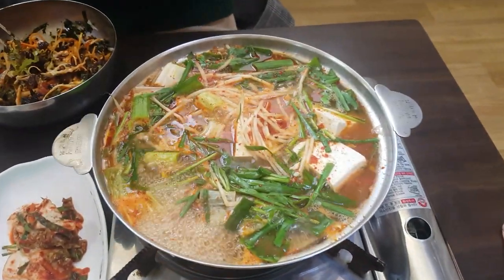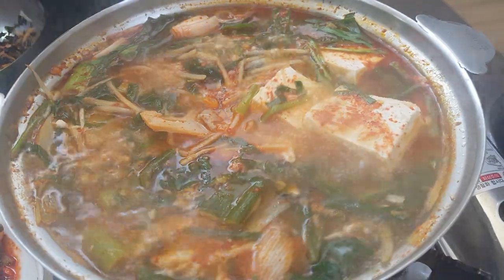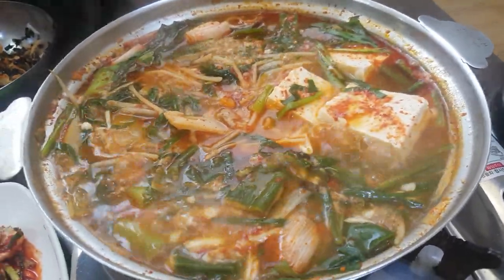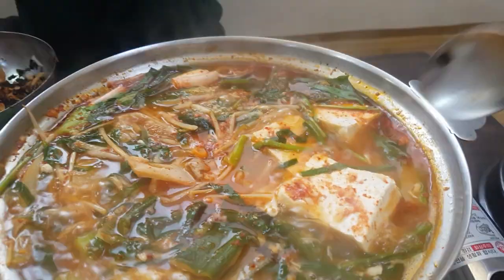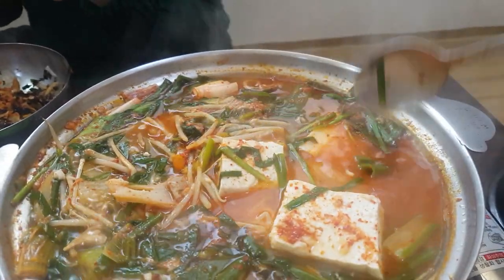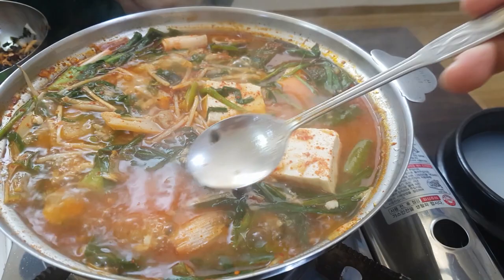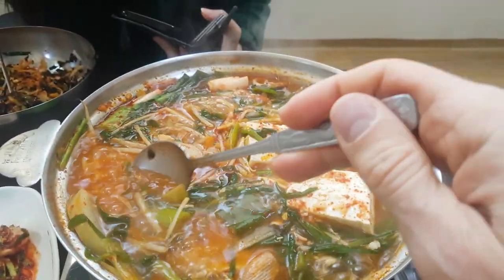There's also a spicy soup made of vegetables and leftover fish — mostly fish bones. There's very little meat inside and there's also some tofu in there, and of course we can't forget the chili pepper powder that's added for the kick. There's also some radish and bean sprouts.